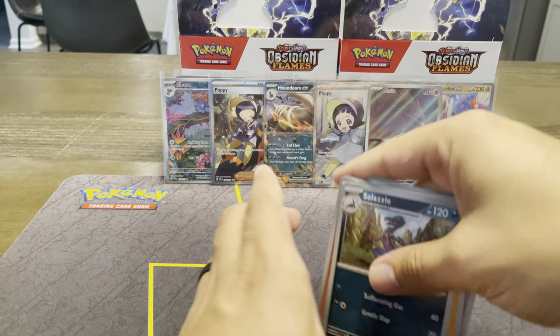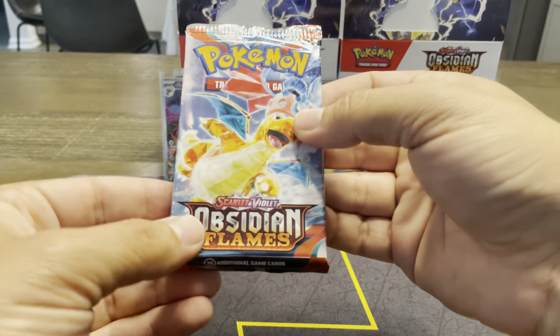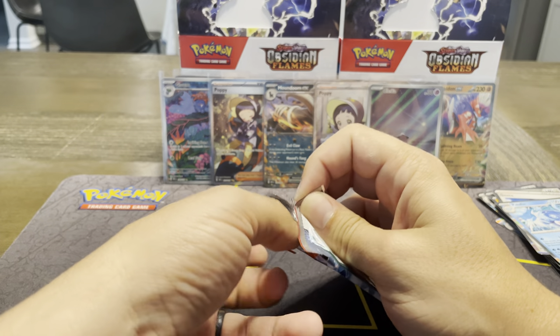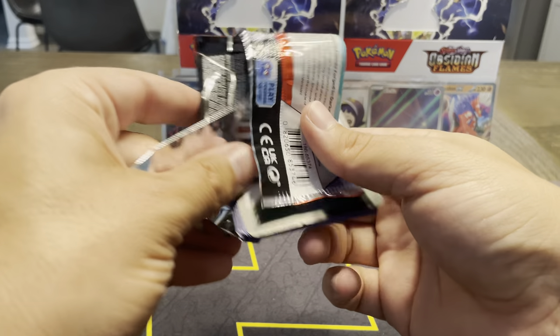That crazy justice kick — if you can switch out from the bench to active, it's the only way to do that move. But it does 210 damage, which is pretty much outside of certain EX and things — it's a one-hit KO.